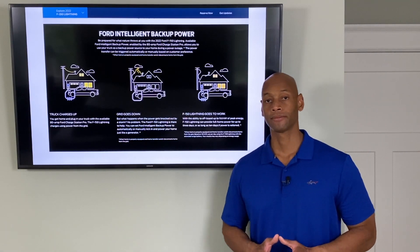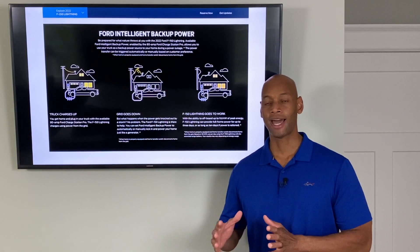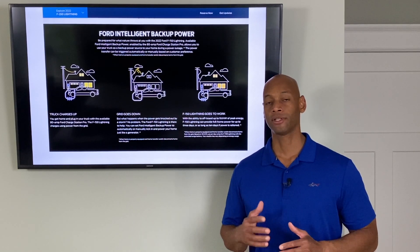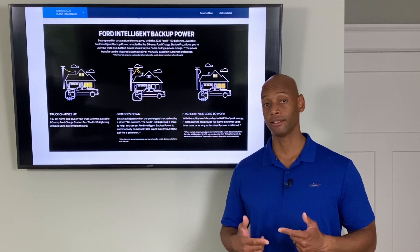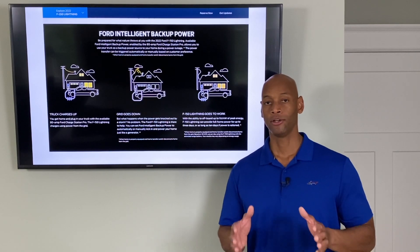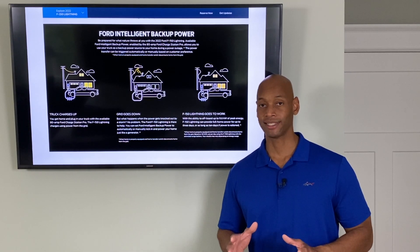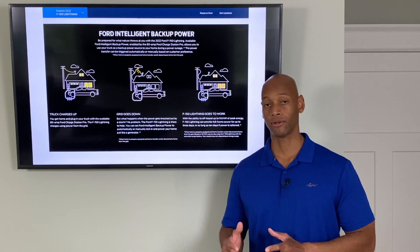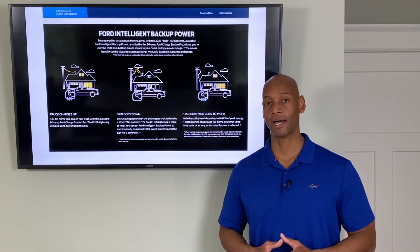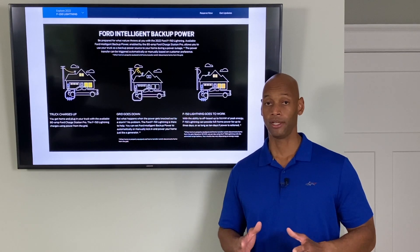Clean Technica is reporting that Ford and Sunrun have worked out an arrangement where Sunrun will offer solar power integration with the Ford Intelligent Backup Power System. The expectation is that you'll be able to interface your solar panels with the backup system so your panels can recharge the vehicle battery indefinitely. Even during a very prolonged power outage — a couple of weeks or a month — between solar and the electric vehicle's battery, you'll be able to keep power on to your home and all critical systems uninterrupted. We'll bring a more detailed report once we know exactly how the Ford battery and solar system interface will work.